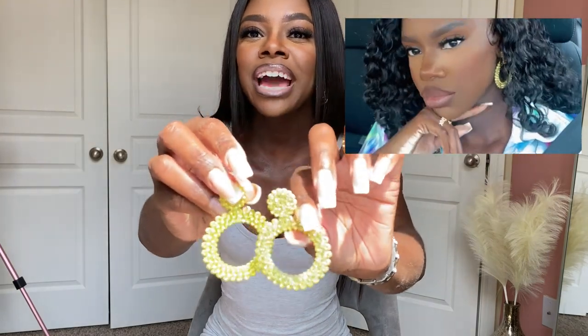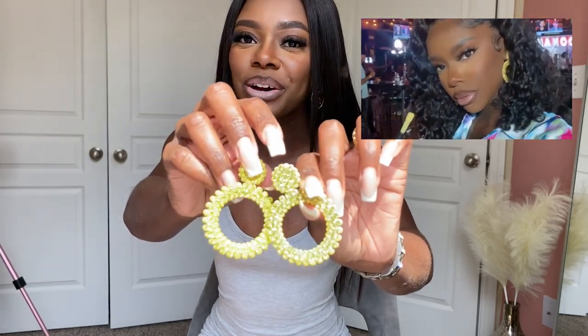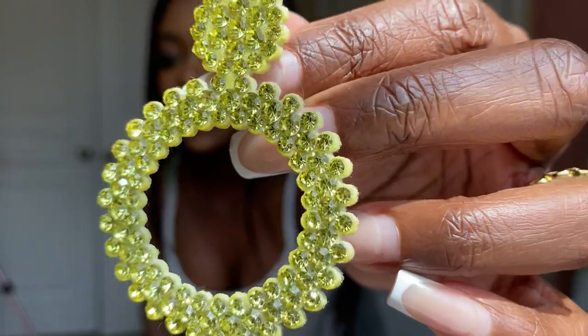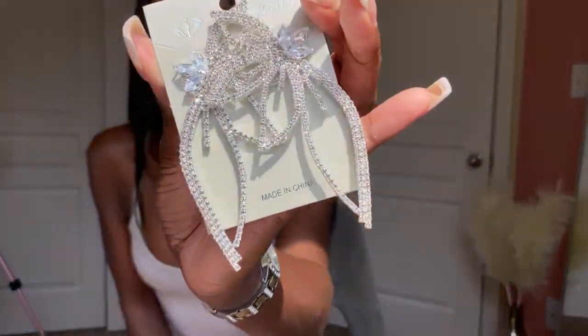They're not too heavy but they feel kind of sturdy. Actually they're extremely light — it doesn't feel like I'm wearing earrings at all. Look how they glisten in the sun — oh my god these are so freaking cute. They come in a lot of colors and I'm definitely going to be getting more of these.